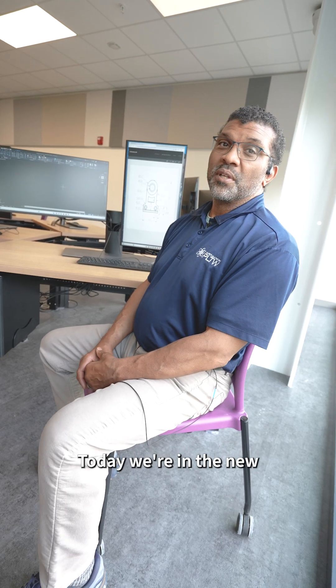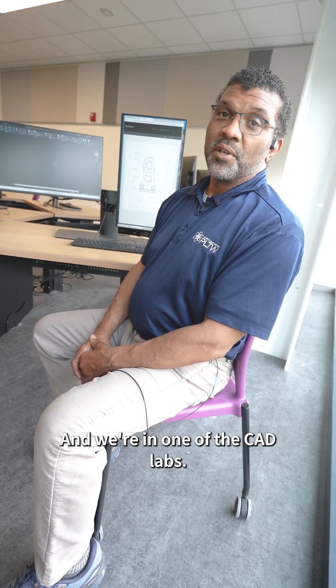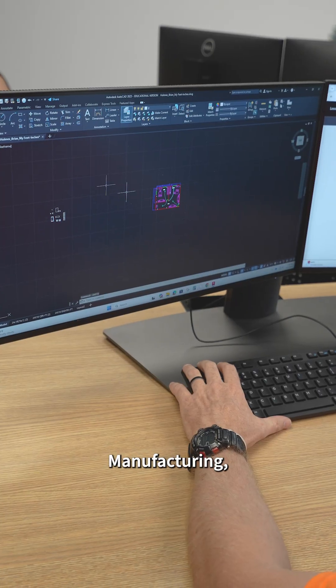Today we're in the new advanced manufacturing building here at the Flint Valley St. Louis Community College, and we're in one of the CAD labs. CAD is short for computer-aided drafting, manufacturing, engineering, architecture, and interior design.